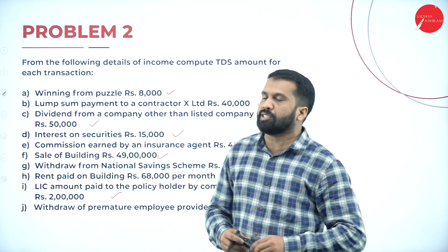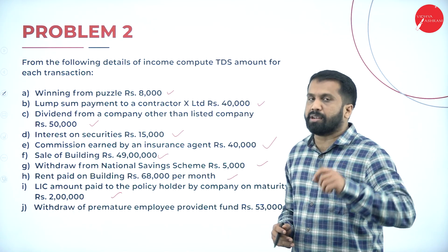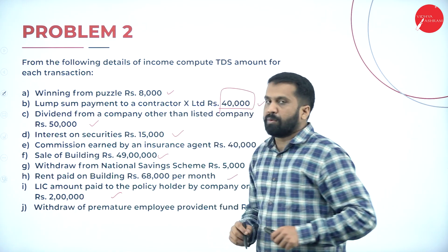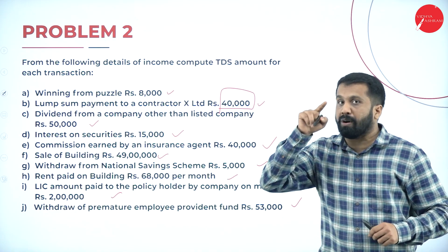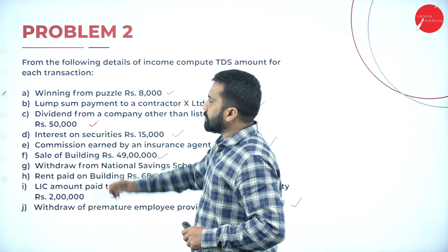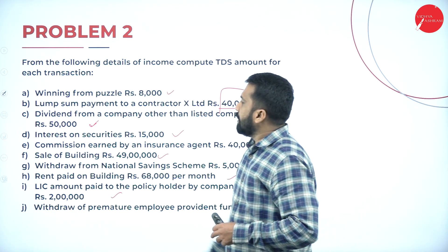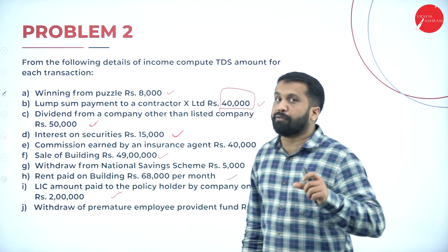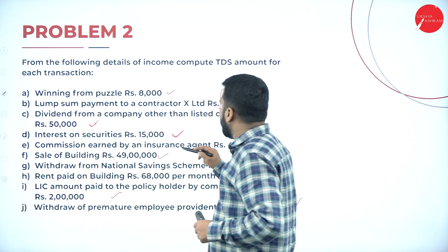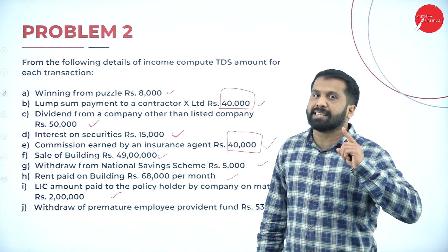Please keep the chart so you understand the limits and percentages. Winning from puzzle is ₹8,000 — below ₹10,000 limit, so it is exempt. Lump sum payment to contractor is ₹40,000 — the limit for lump sum payment is ₹1 lakh, so check accordingly. Dividend from company other than listed company ₹50,000 exceeded the limit. Interest on security ₹15,000 exceeded the ₹10,000 limit. Commission earned by insurance agent ₹40,000 — up to ₹15,000 is exempt, above ₹15,000 is taxable.